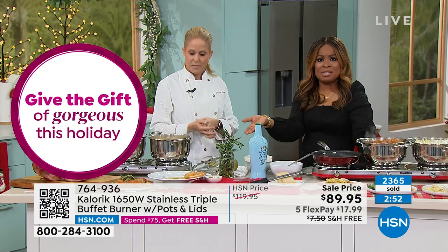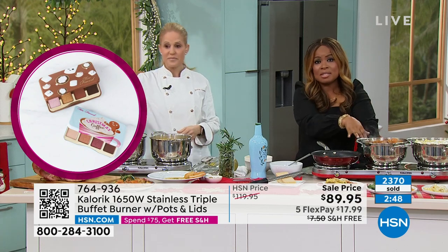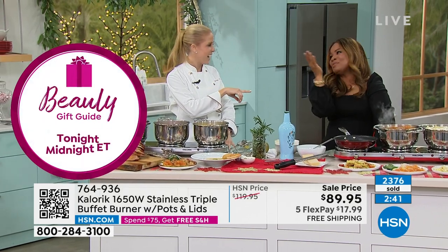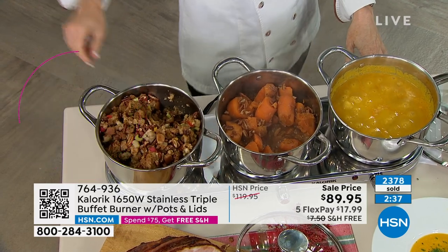Your guests don't mind helping themselves — even if it's takeout or even if it's wings because it's football. Did you guys see my Baltimore Ravens with that big win last night over the New Orleans Saints? For the big football games that we love, let's give fun ideas.